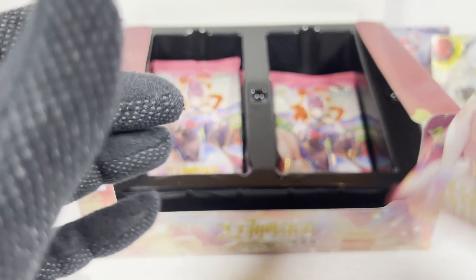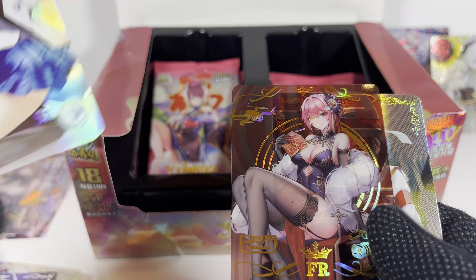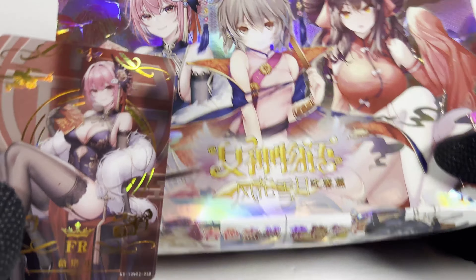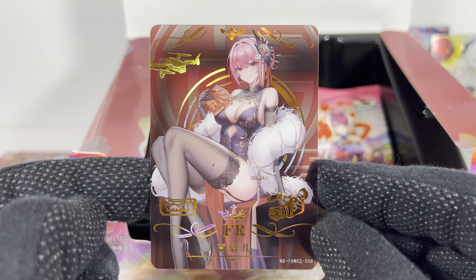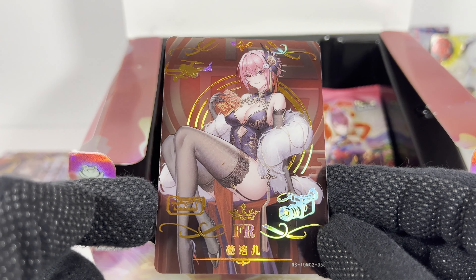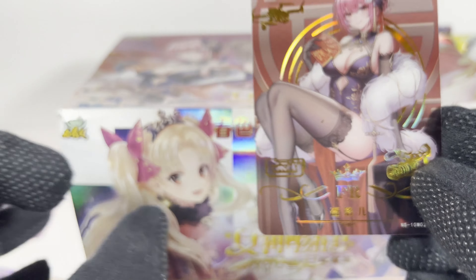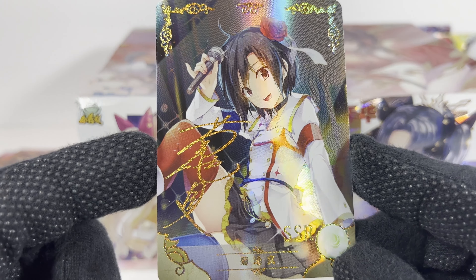And pack number ten! Dupe of that one, dupe of that really nice one, dupe of that one. FR card — hey, look at that, I got the cover girl, the box girl! Nice — wow, that's a first for me actually, calling it out and getting it. That is a really nice one, it's with the drones — weird. Oh bummer, what is this? Weird.